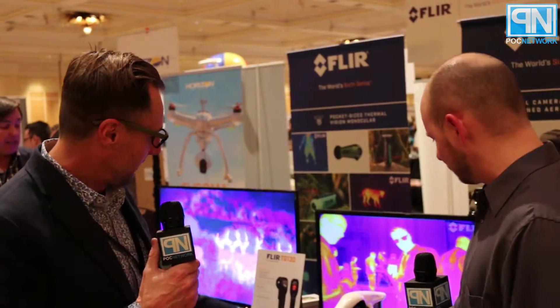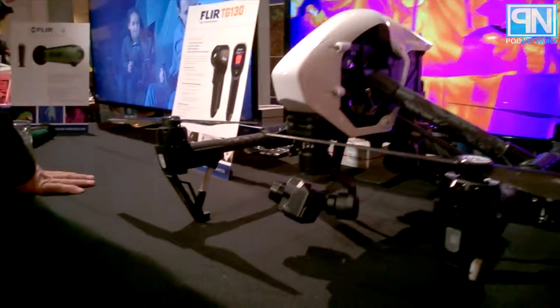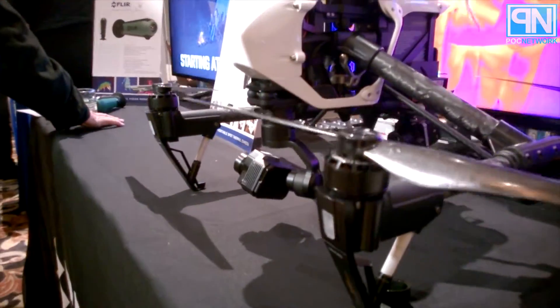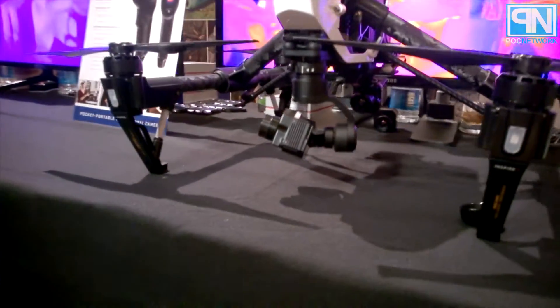Last month we announced a strategic collaboration with DJI, which we were very excited about. They're the drone giant and we're the thermal imaging giant, so it's a marriage made in heaven. We announced that collaboration and we also announced the Zenmuse XT, which is a gimbalized thermal imaging camera for drones.